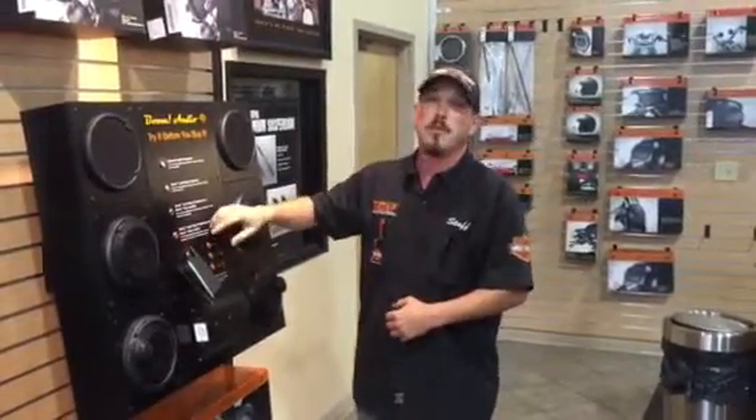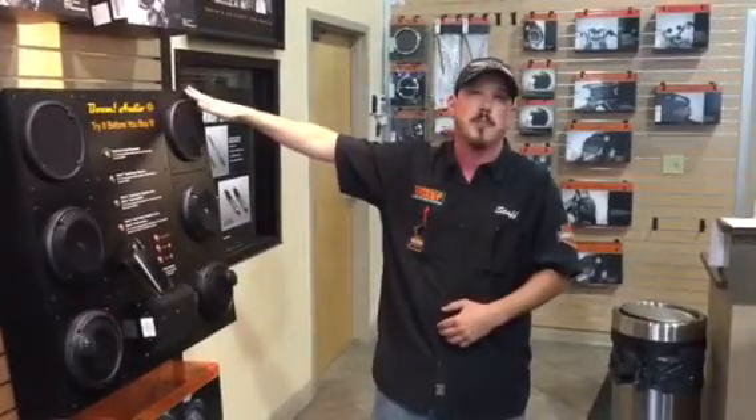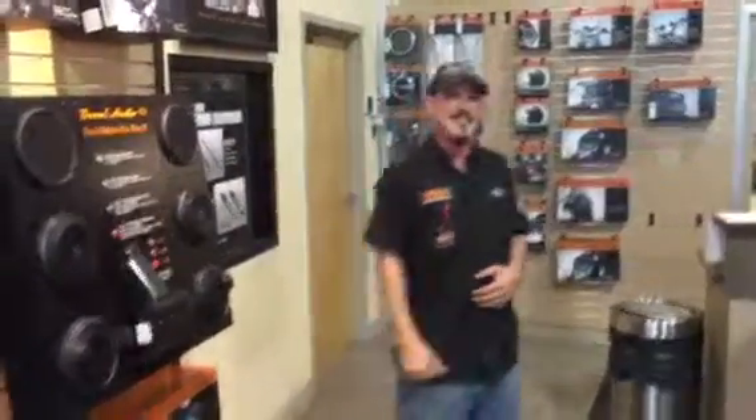All right, if you think that was cool, you've got to hear this thing with some real tunes. So come on down to Emerald Coast Harley-Davidson, come see the parts department and our brand new Boom Audio wall. Thanks guys, have a good one.